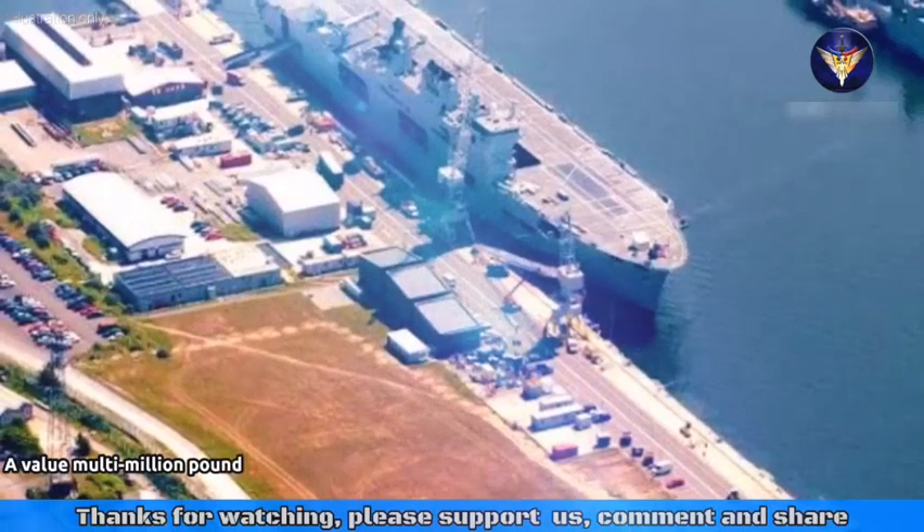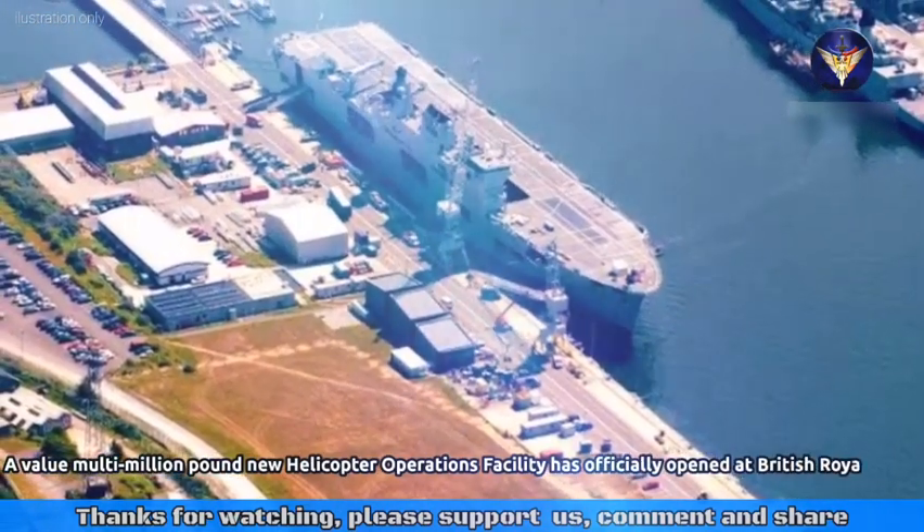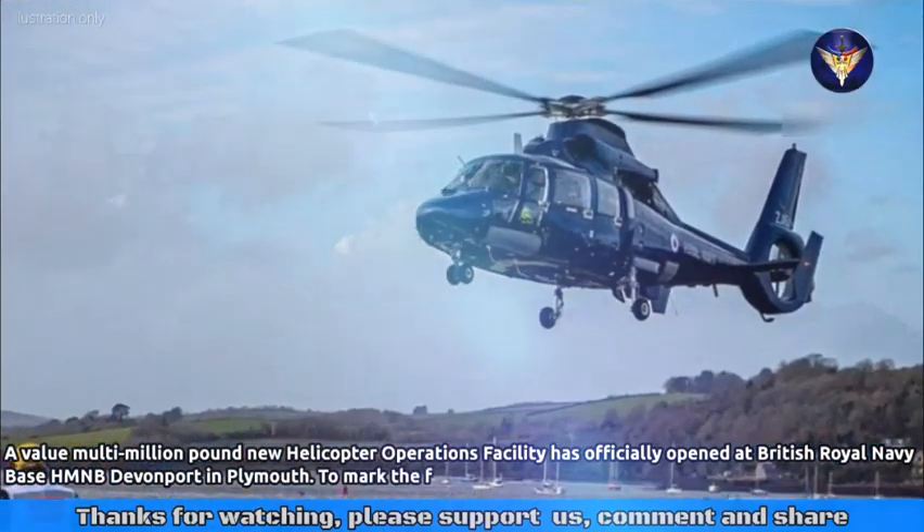A valued multi-million pound new helicopter operations facility has officially opened at British Royal Navy Base HMNB Devonport in Plymouth.